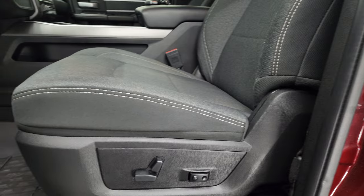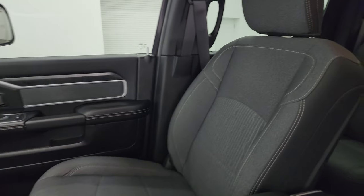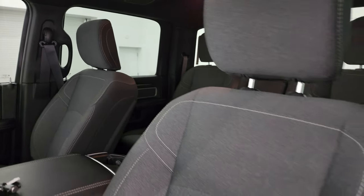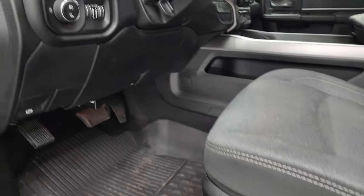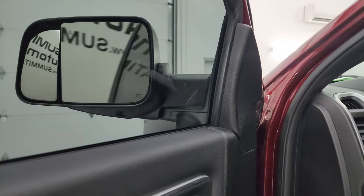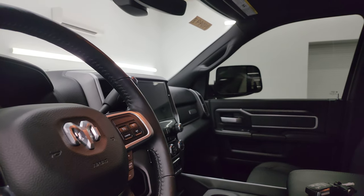Inside, the Bighorn Level 1 package gives you the black and dark charcoal cloth interior with bucket seats in the front — no rips or tears on those seats; they are in fantastic condition. You get all-weather floor mats up here. Auto headlamps, power pedals, power windows, locks, and mirrors. These mirrors do power fold in — I always like showing both sides so you know that both sides are working properly.